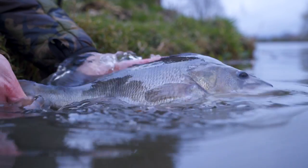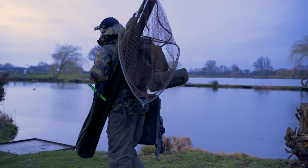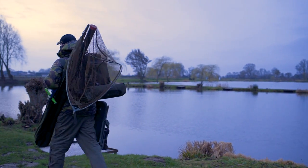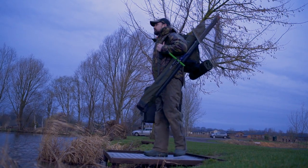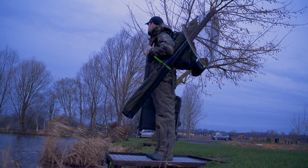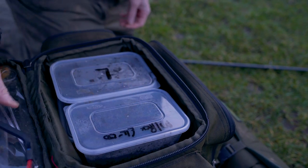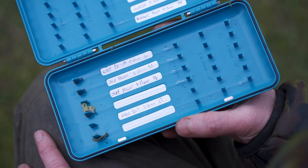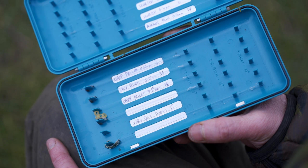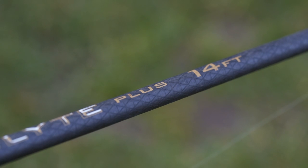What I really like about this style of fishing is just how simple it is and how little kit you need. I've got a rod, a chair, and a net — and away we go. You could fish the pole, it would probably be a bit more accurate and effective, however there's so much prep and setup that comes with pole fishing. I tied half a dozen hook lengths last night and that's me ready to go. I've turned up and I'm fishing within 30 seconds.